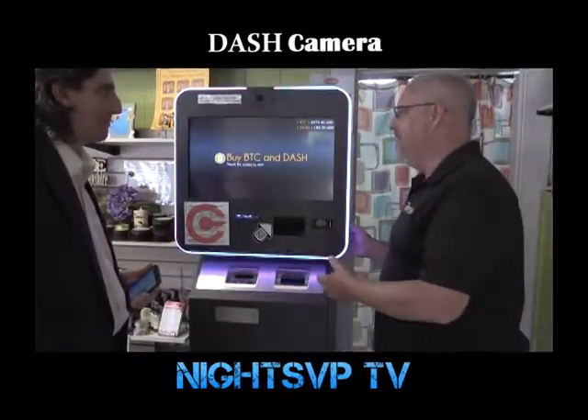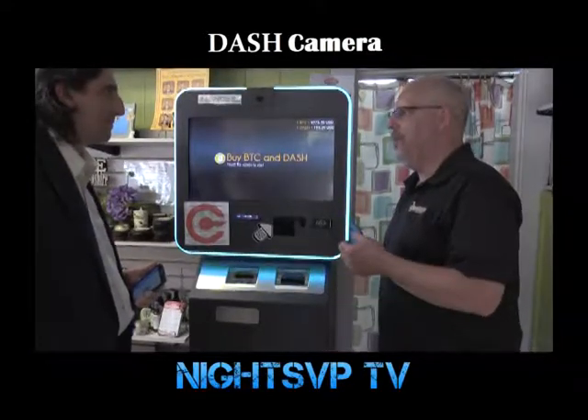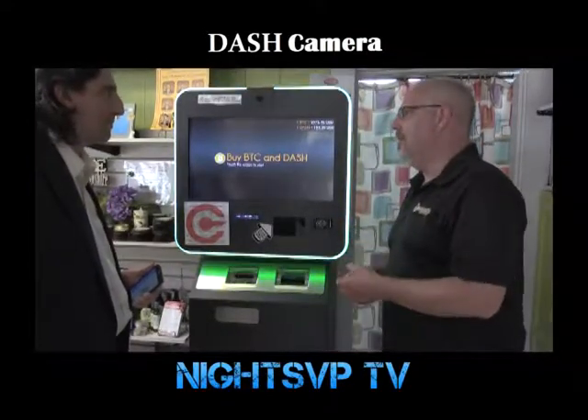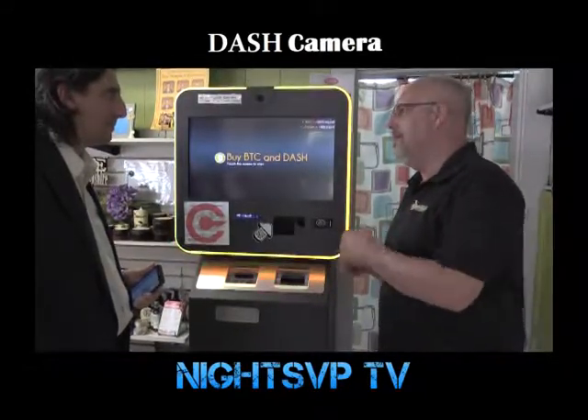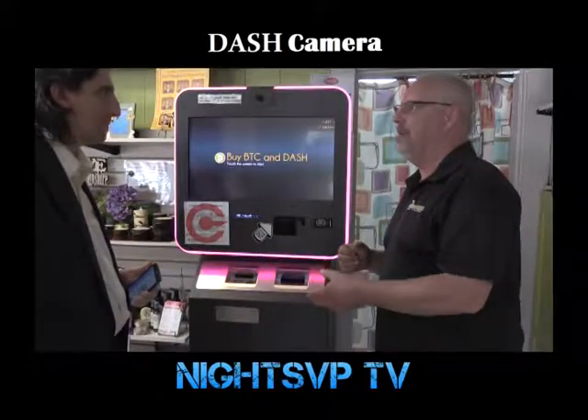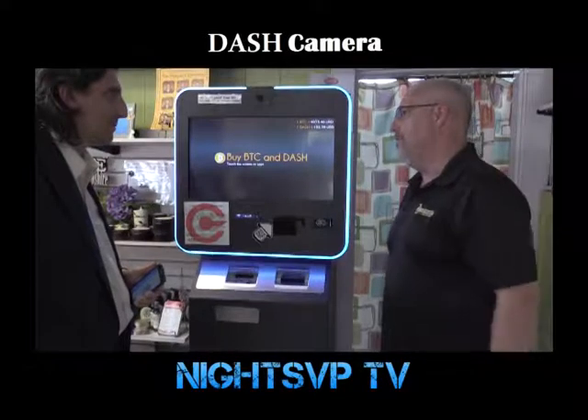This is a device that allows you to purchase different cryptocurrencies with U.S. dollars. So instead of going to an online exchange and hooking up your bank account and sending them money or giving them access to your bank account, you can just put cash in and cryptocurrencies will come right out — figuratively speaking.